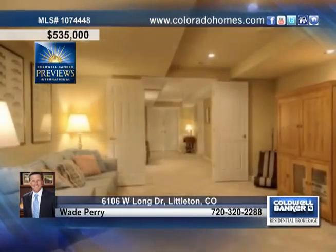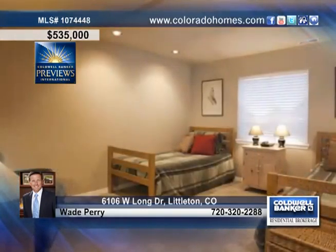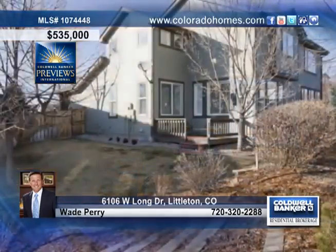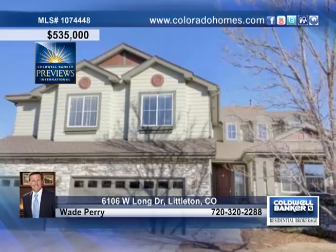In the basement, enjoy a workout area, workshop, entertainment room, and another bedroom and bath. All of this sits on a quiet cul-de-sac, backing to a greenbelt with an oversized three-car garage. Wade Perry knows this is the home for you.